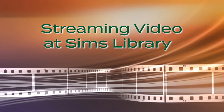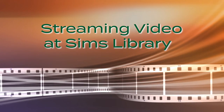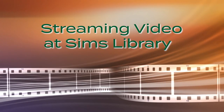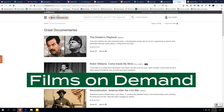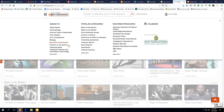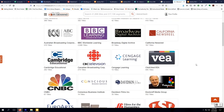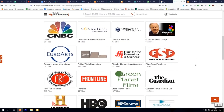Streaming video is a great instruction resource. All of our streaming collections include the rights for showing content both in the classroom and for online instruction, so you do not have to worry about copyright infringement. Films On Demand has over 40,000 full-length videos and over 300,000 video segments from 25 subject areas. The collection includes videos from major producers including the BBC, PBS, National Geographic, Frontline, HBO, and Films for the Humanities and Sciences.